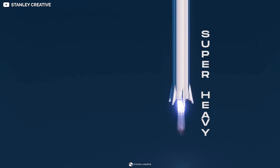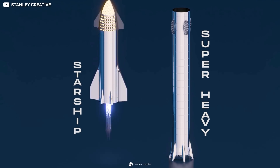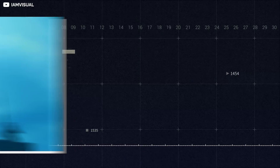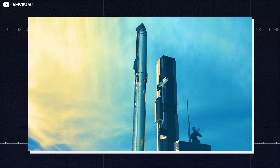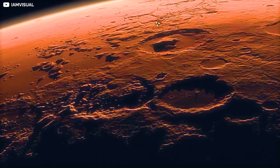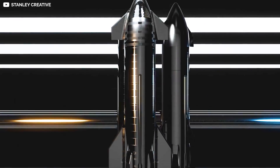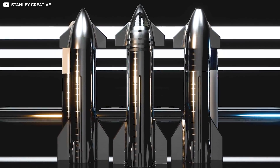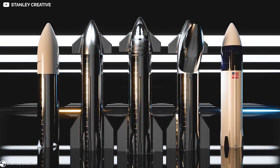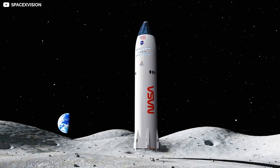Super Heavy is the booster stage of the Starship system that will one day take humans to Mars. The second stage of the system, the one with the crew and cargo, is called Starship. The Starship project was originally developed to create a cheap and reliable spacecraft to facilitate transit between Earth and Mars. Since then, SpaceX has realized multiple other use cases, like Earth-to-Earth travel, deploying satellites in orbit, and traveling to the moon.